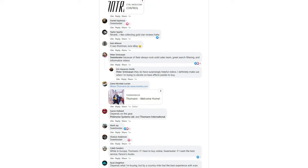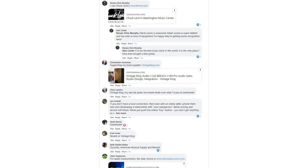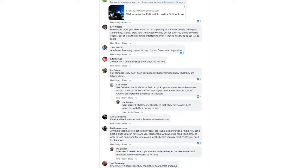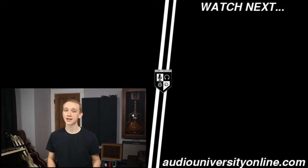In the process of making this video, I also asked others in my network and on social media, and they all have their preferences too. Most people agreed that Sweetwater is their preference, but many said that they prefer their local shop or another one of the online retailers. I've put links to the most popular options in the description of this video. Let me know your preferred shop in the comments below. I'll see you in the next video.